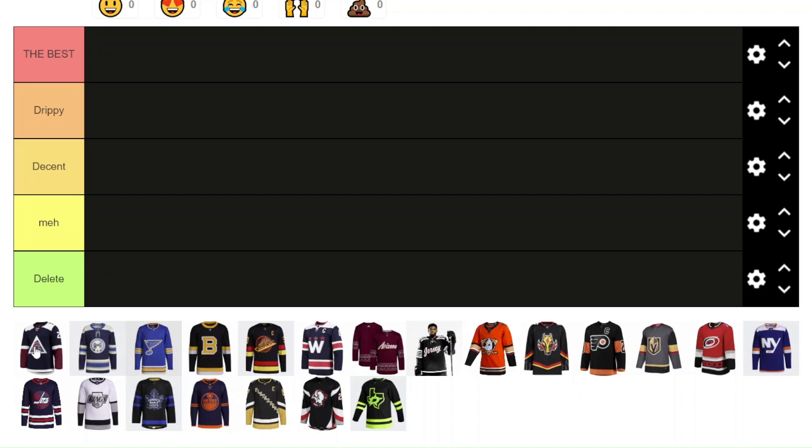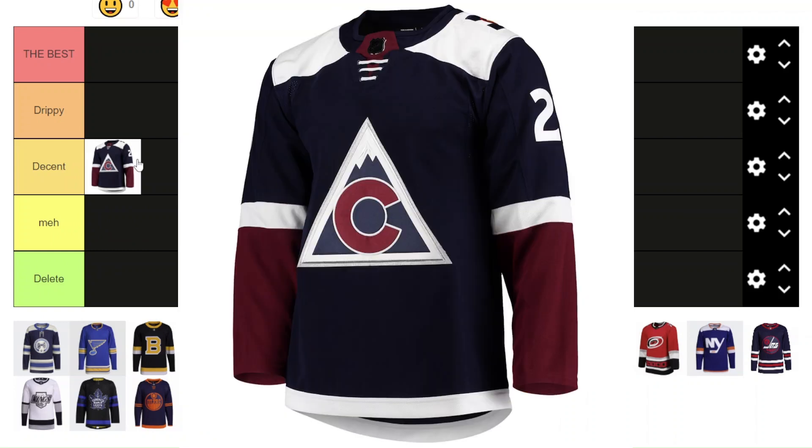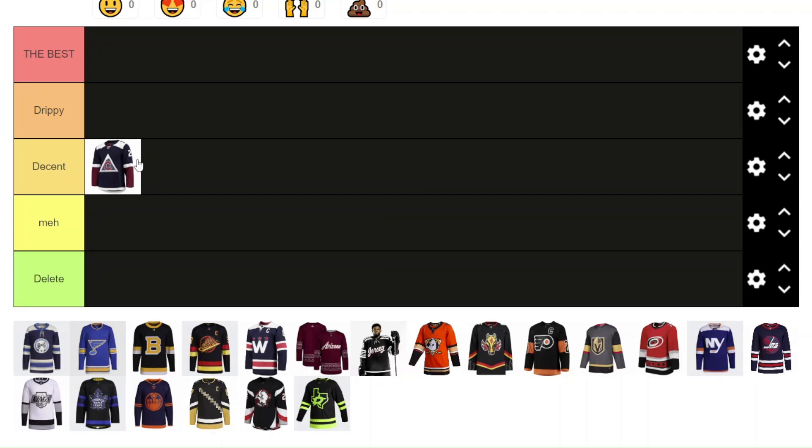Let's start with the Colorado Avalanche. I'm going to put this one in Decent because it's a decent-looking jersey overall. I like the colors and the style of it with that alternate logo up front. But the white on the shoulders just looks a little bit weird on the ice — it's a little too bright. I wish it was just all navy and that maroon on the arms. I know it's about the mountains, but I don't really see it.